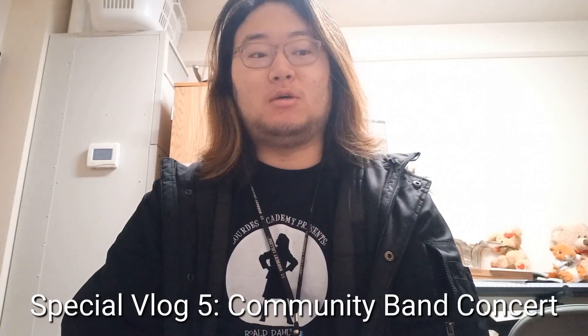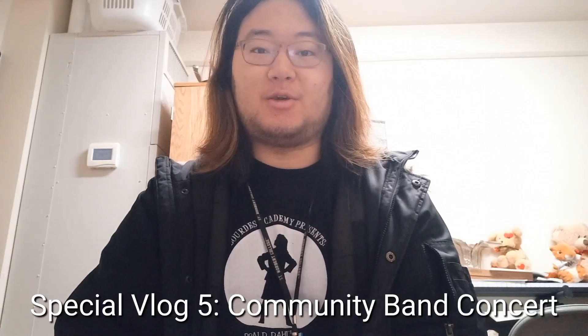What's up guys, welcome back to my channel. This video will be my fifth special video for this spring semester, and it's about the community band concert day. Yep, today is the day! It's a concert day for me for the SNC community band. I'm playing one of the big albums for the piano parts for Carmina Burana on the second half of the program, so it's a big concert for me.